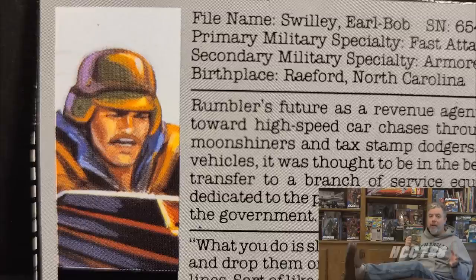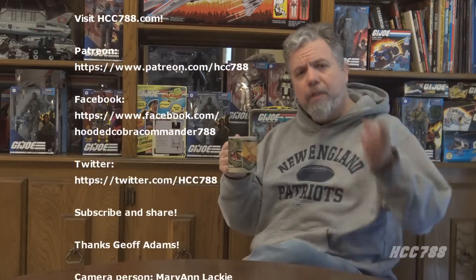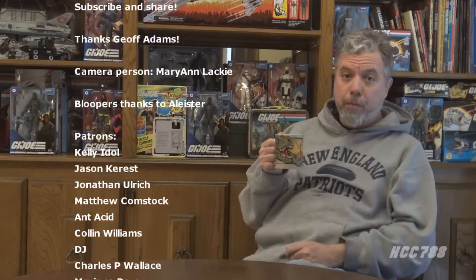If you're a completist, this is a must-have. Otherwise, you can easily pass on Rumbler — you can get the Crossfire without Rumbler and still have a lot of fun with it. That was my review of the Crossfire and Rumbler. I hope you enjoyed it, or at least I hope you didn't bother to switch to another video. You can like this video on YouTube, subscribe to the channel, and share it with your friends — you know, if you feel like it. You can find me on Facebook and Twitter, and I have a website at hcc788.com. You can support the channel on Patreon — that really is what makes these videos possible. Thank you for watching; I'll be back soon with another vintage GI Joe toy review. Until then, remember: only GI Joe is GI Joe.